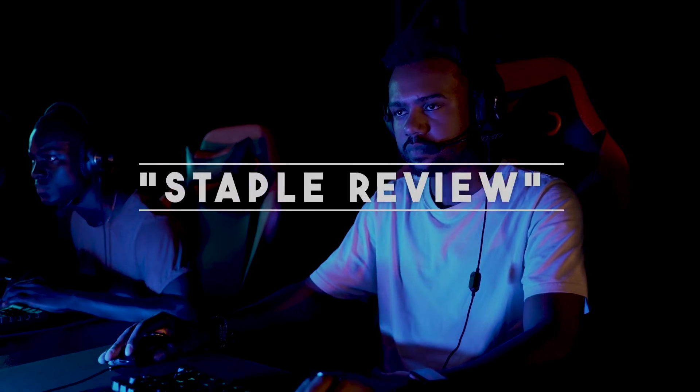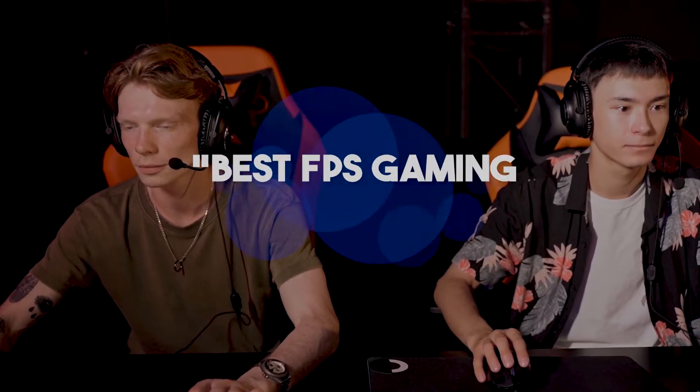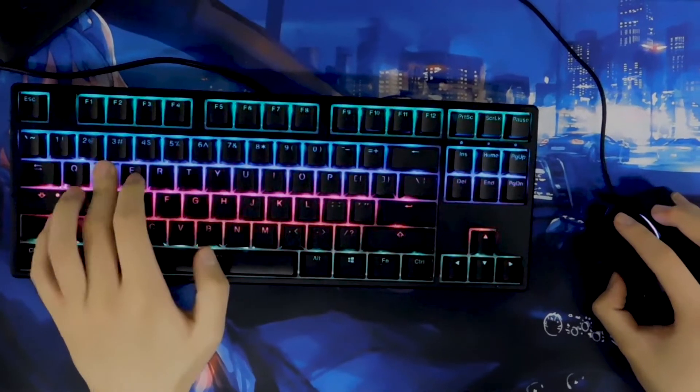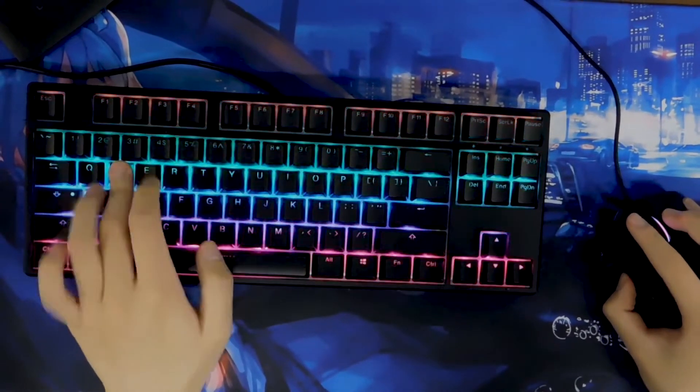Hi guys, welcome to our channel Staple Review. In this video, we try to help you find out the best FPS gaming mouse on the market. Even if you're the best shooter in your team, poor performing peripherals can limit your skills as an FPS player. In intense fights, a light, responsive mouse can be the clincher to get you the win.